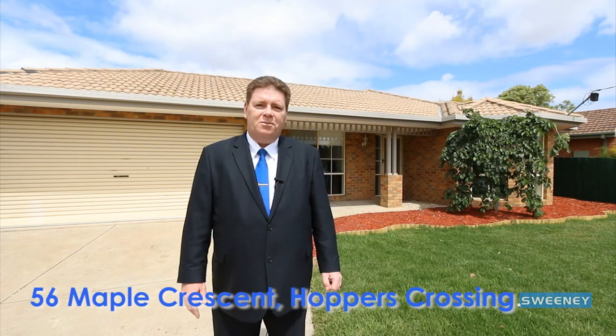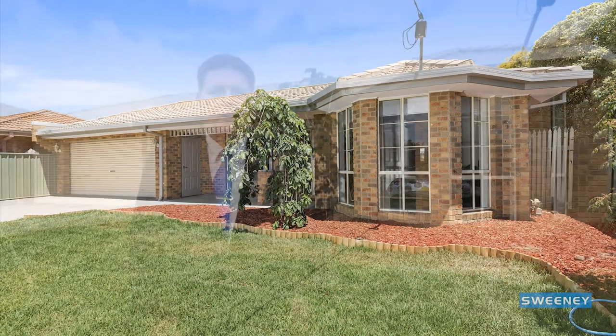Greetings, my name is Mark Hillard from Sweeney Estate Agents in Werribee, and I'd like to welcome you to a property we have for sale at number 56 Maple Crescent in Hoppers Crossing. This is a rare opportunity — you've got a spacious family home with double garage on a large allotment, and additionally you'll find under the roof line a self-contained unit at the rear. So let's have a look inside.